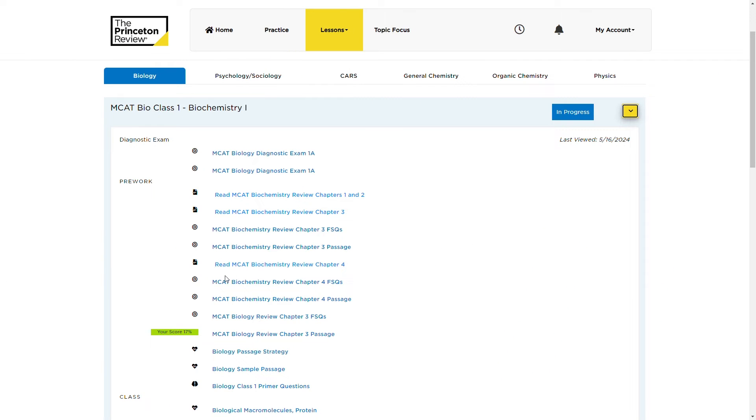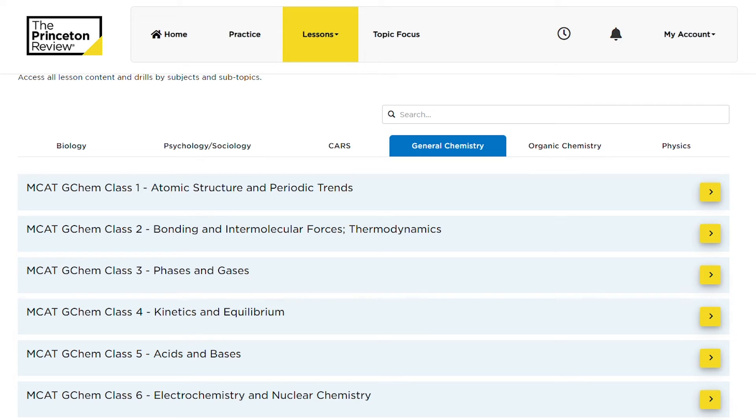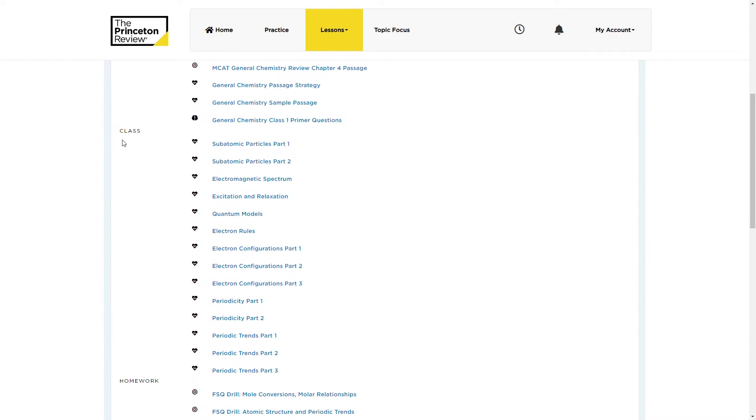The next tab is a big one: Lessons. This is where you get all of your main MCAT coursework. Princeton Review breaks out their curriculum into six categories based on subjects tested on the MCAT: Biology, Psychology/Sociology, CARS, General Chemistry, Organic Chem, and Physics. Each section gets its own tab, and within each subject there are a number of classes. There are three components to each class: pre-work, class, and homework.